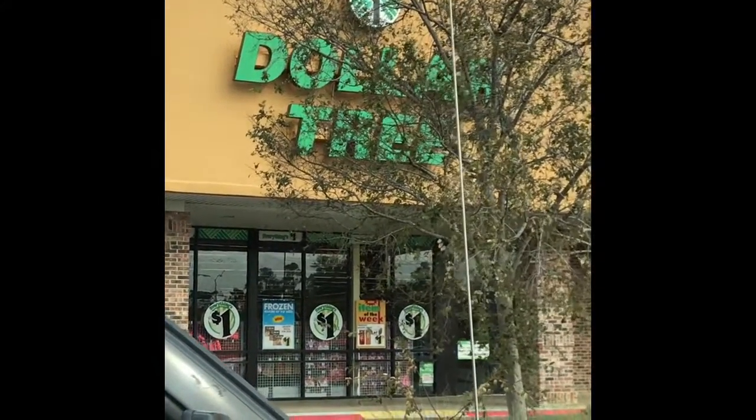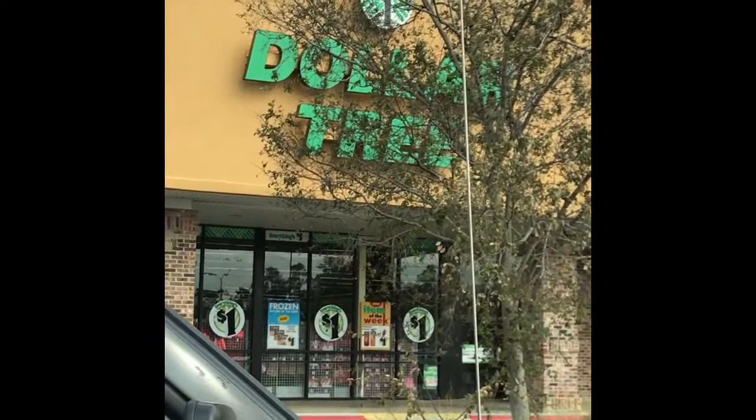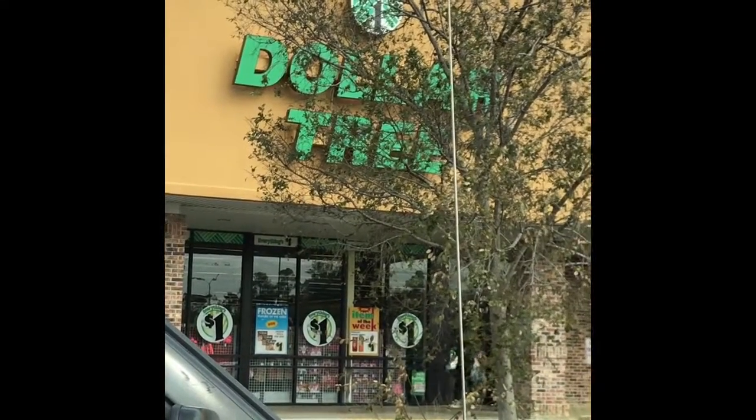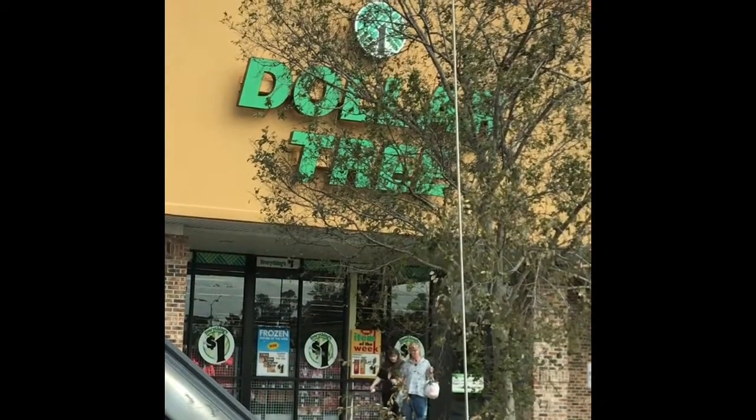Hey you guys, let's see what we can find at Dollar Tree today. Dollar Tree doesn't get a lot of credit, but you can find some awesome great deals in Dollar Tree, so let's see what we can find.